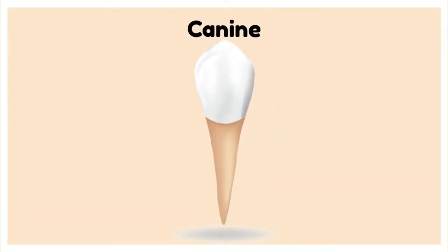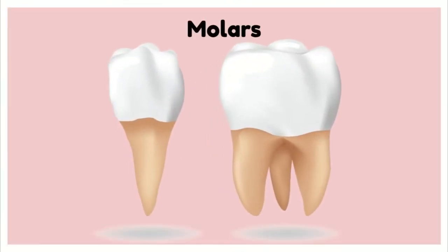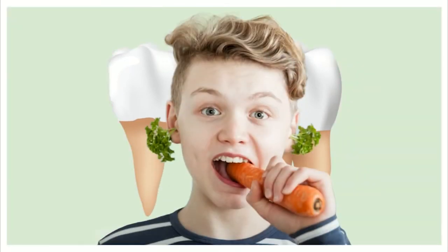Our canines are next to our incisors. These teeth are used for biting and tearing. After our canines are our premolars and molars. These teeth are used for chewing up our food after we've taken those bites out of it.